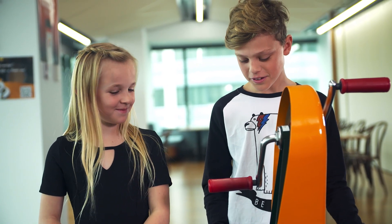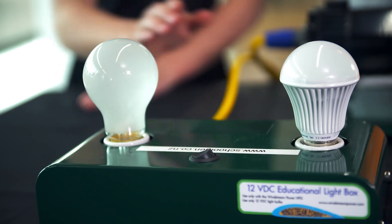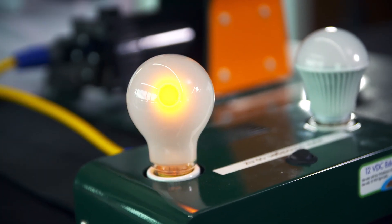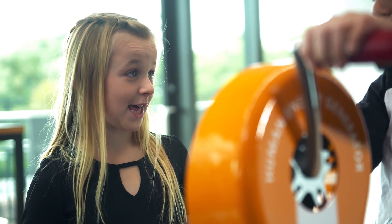Ollie, want to try lighting up the standard light bulb first? Okay, sure. How was that, Ollie? Well, it was actually quite hard. It took quite a while to light up.